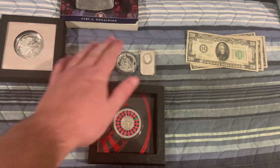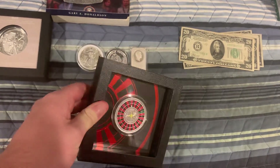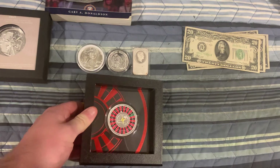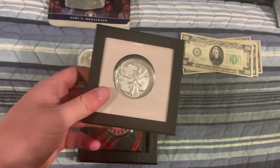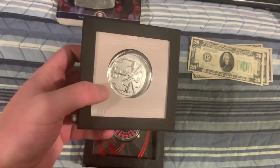Or we got the 1-ounce roulette table. If you choose the 1-ounce roulette table, it will be an upgrade of $10. Or, if you choose the 3-ounce vault, it will be an upgrade of $60.